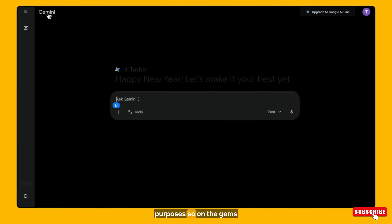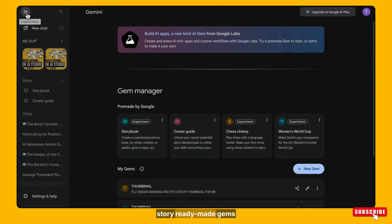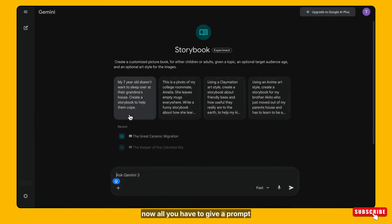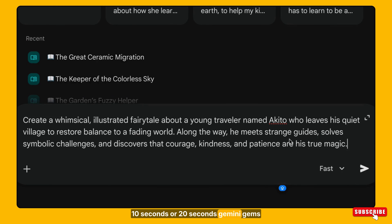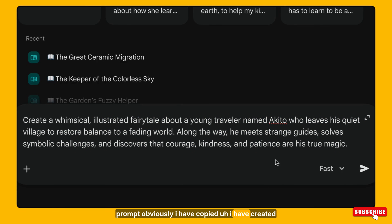Google has already created some gems for experimental purposes. On the Gems Manager page you will see some ready-made gems — story-related gems are there. All you have to do is give a prompt. You just need to mention what topic or story you want. You can even write your prompt using ChatGPT, copy it, and paste it here. Within 10 to 20 seconds, Gemini Gems will generate an amazing illustrated storybook for you.